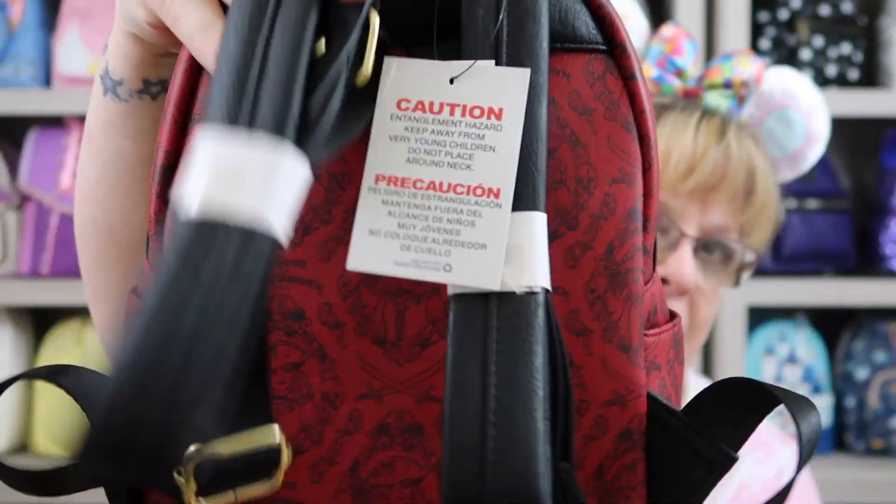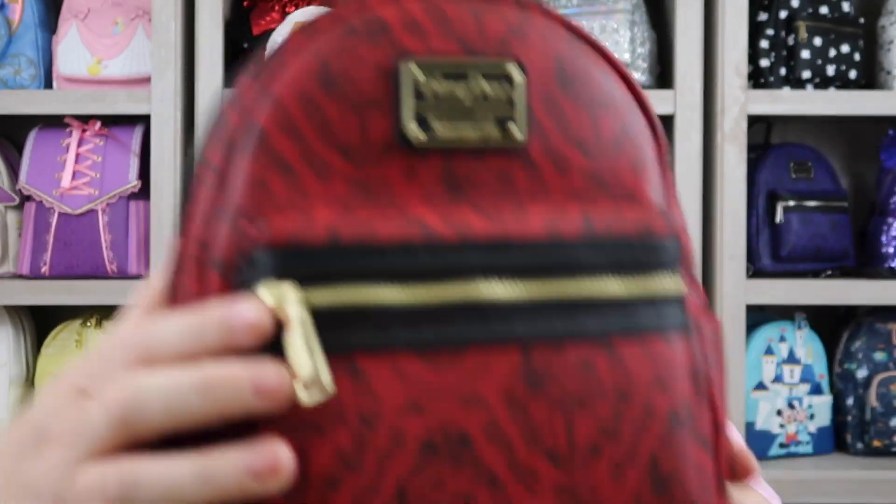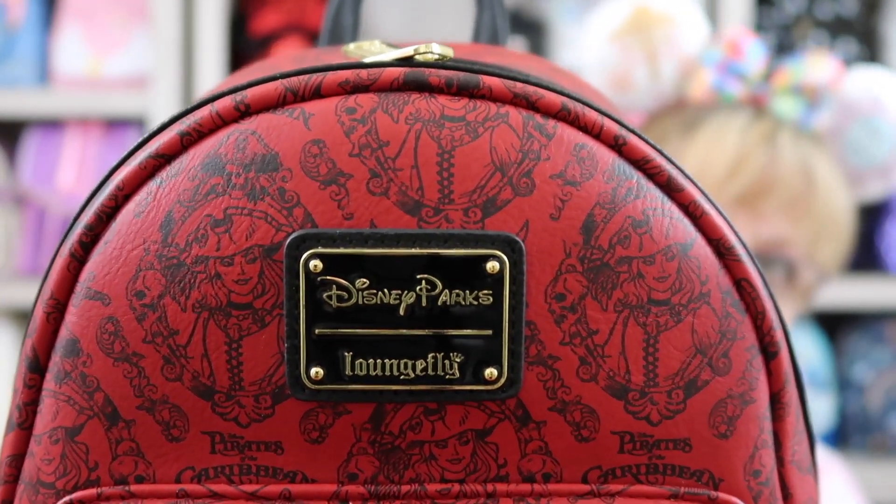It's got black back straps. Again, I've never worn this one — I don't even think I've really opened this one up yet. It's got your little side pockets — all you're fitting in there is your little drink additive for your water. It's got some gold hardware right here, and there's your Disney Parks Loungefly placard.